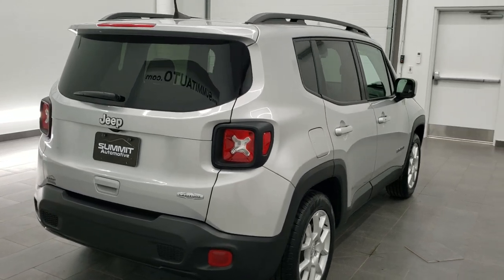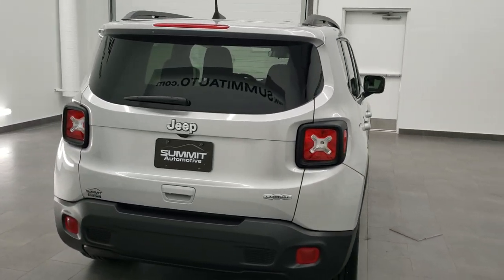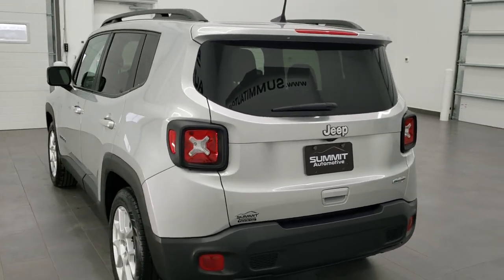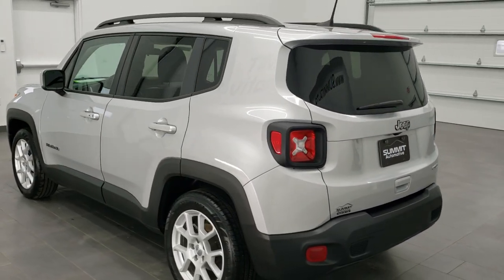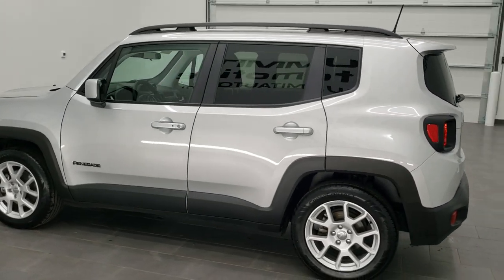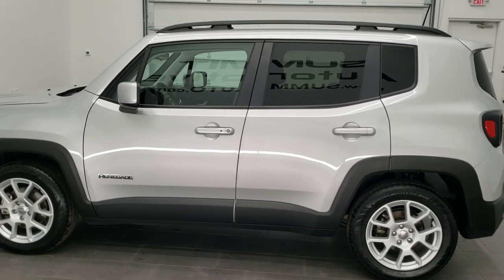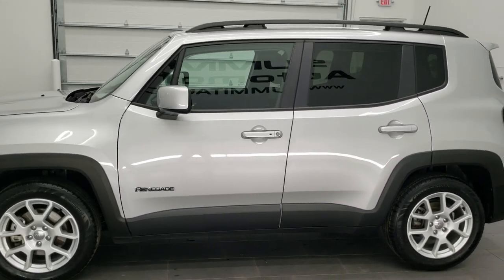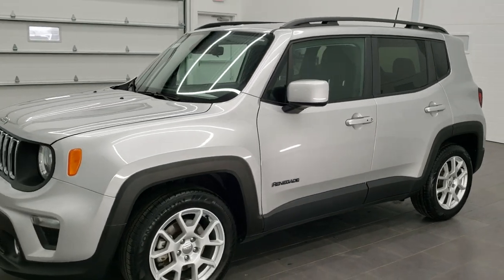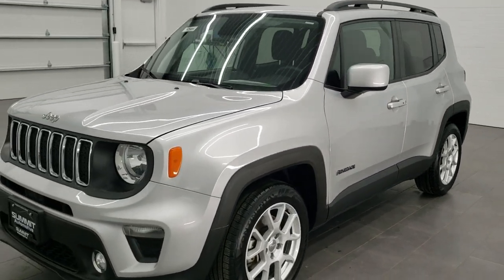Today we are checking out this extremely clean 2019 Jeep Renegade Latitude. This vehicle has the 2.4 liter multi-air motor which pumps out 180 horsepower. It has been fully safety inspected by our service shop, has a fresh oil and filter change, and all the fluids have been checked and topped off. This Jeep is 100% ready to go.